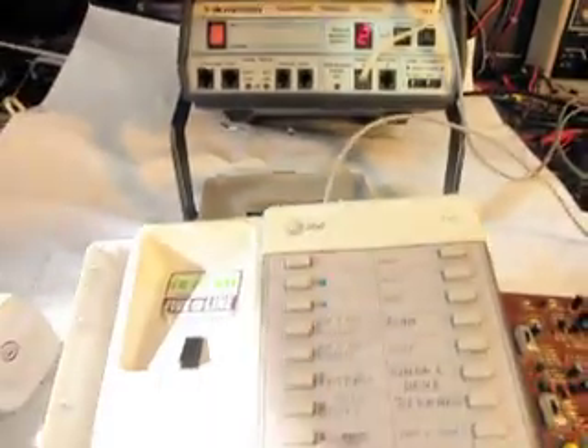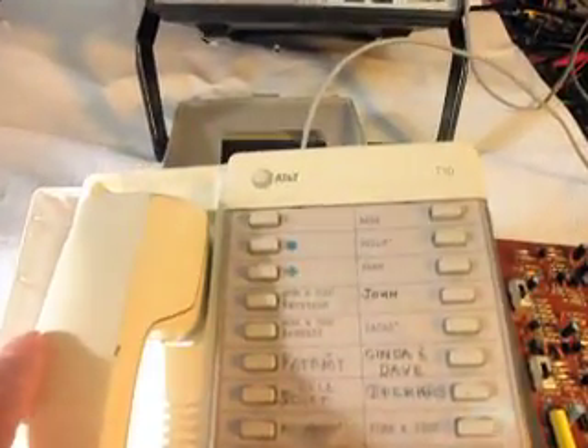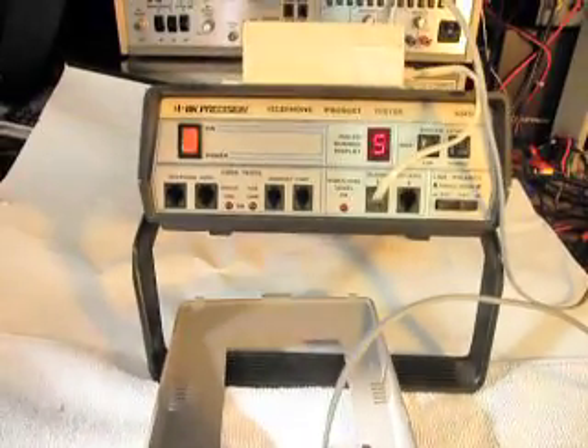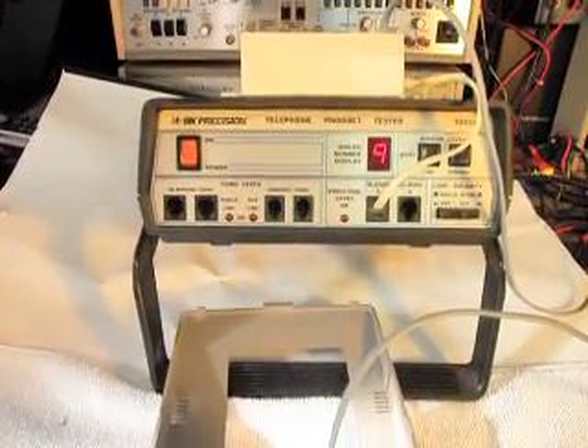Another thing that I want to do is I programmed in a number up top here, and I want to just hit that. So now you can store your numbers and everything will be fine.